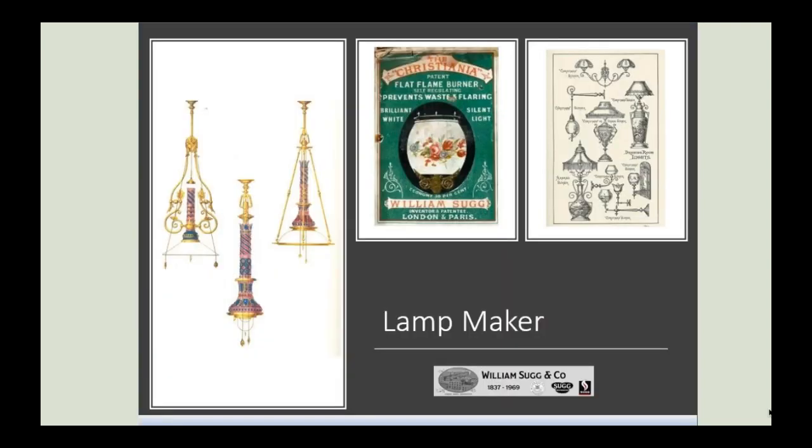William Sugg was a lamp maker extraordinaire who went on to develop many gas appliances. This slide shows lamps of great artistic and aesthetic quality — you can easily imagine these designs hanging in large public halls and stately homes of the period. Sugg also patented a self-regulating flat flame burner. In his day, supply pressures in local districts varied considerably, so a self-regulating burner would not flare if there was a sudden change in gas pressure, keeping the intensity of the light steady. Sugg's burner gave a brilliant white light and operated relatively quietly, reducing the hiss caused by changes in pressure.